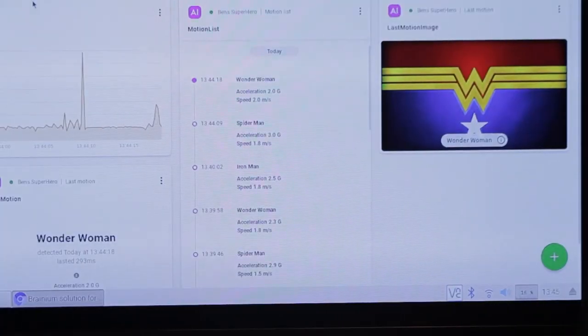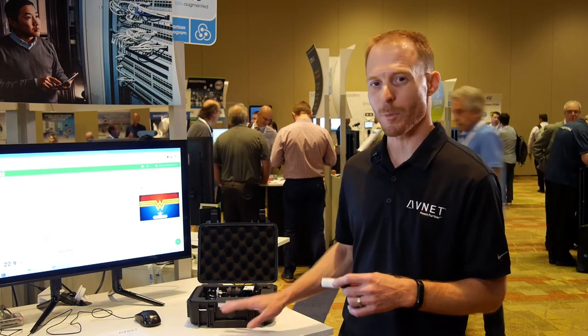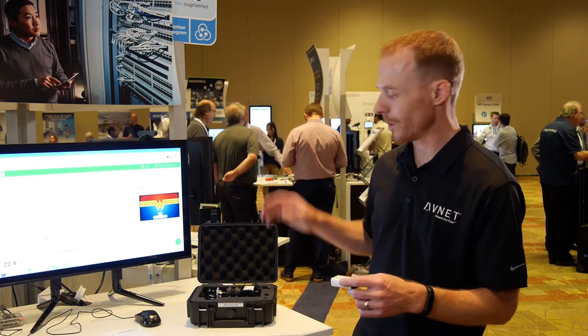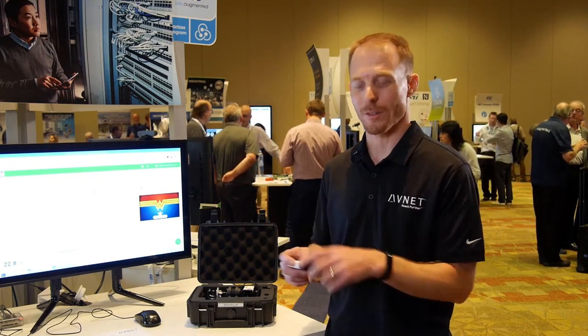That would be an impressive piece of hardware, but what makes it truly unique is our partnership between ST, Avnet, and a company called Octonian, who developed the Branium software that allows you to take this device and put it in training mode. In training mode, it's going to collect data, send it to the cloud, their software will analyze that data, find the patterns, and then train a model to detect those patterns.